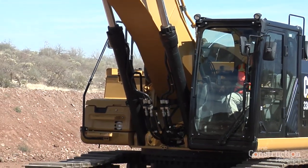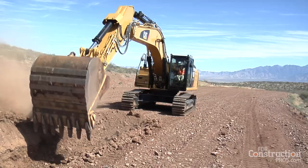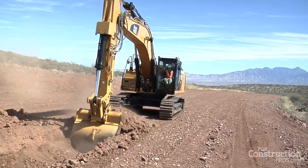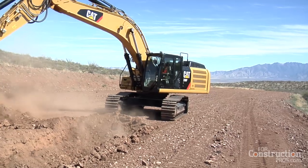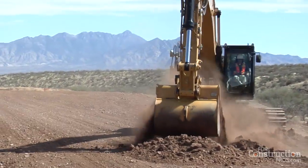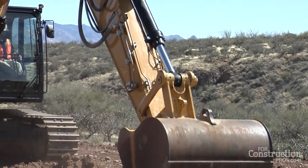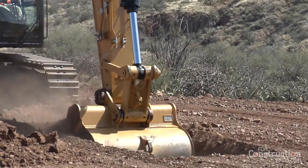From an operating standpoint, let's talk about the machine itself and what it's capable of — the reach, the scoop, and what it'll pick up in terms of weight. One of the key performance attributes that contractors look for in an 80,000-pound size class is all-out digging performance: breakout force, speed, cycle time, payload, and of course the amount that machine can lift.